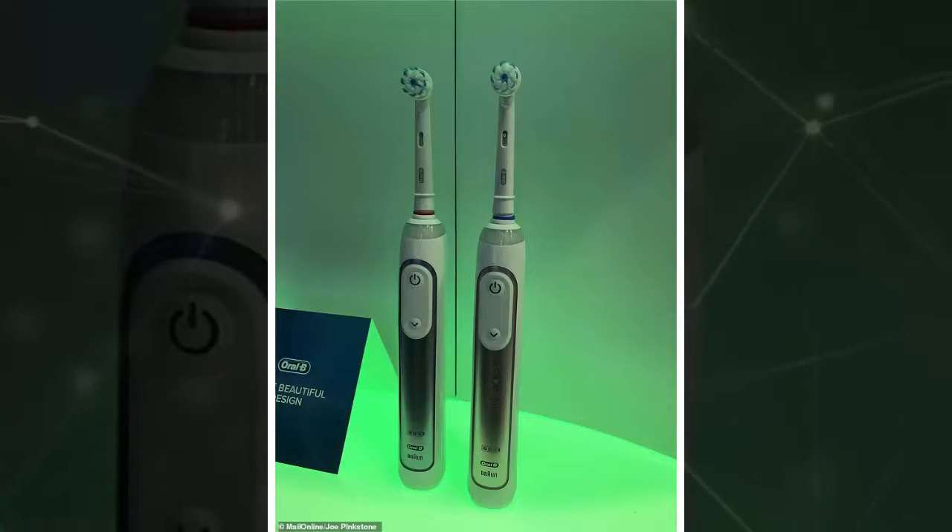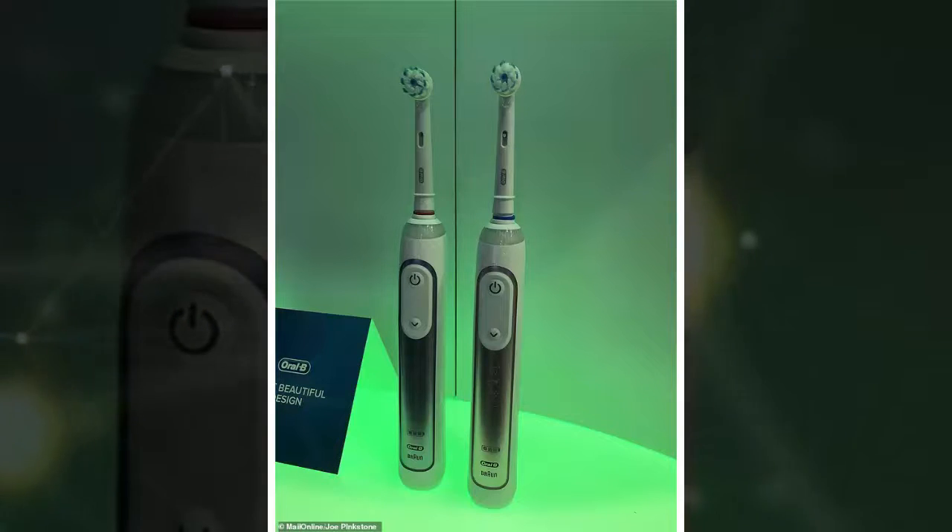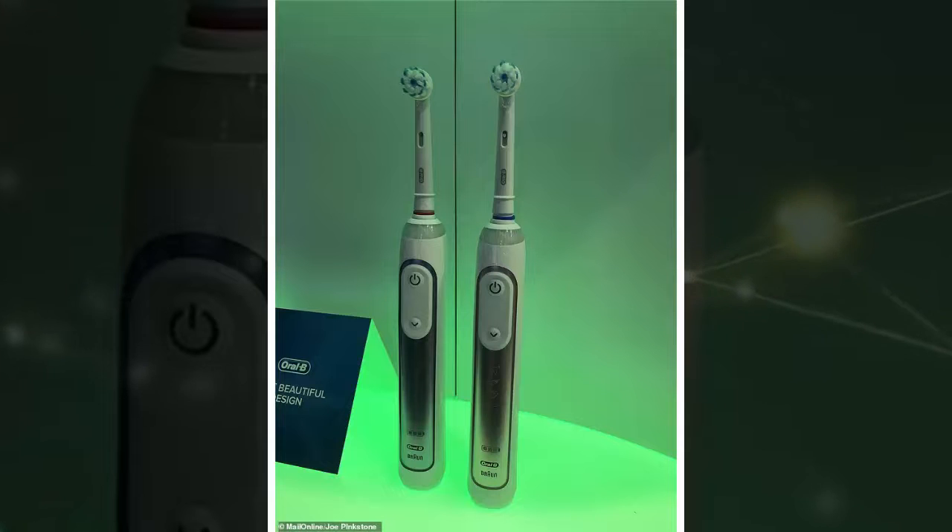At its MWC booth in Barcelona, Oral-B revealed a concept smart mirror which, it emphasized, is not a prototype or a vision of its future. However, it does offer an intriguing glimpse into what this technology could offer. It poses the possibility that biometric scans, doctors' information, and saliva analysis may one day be rolled into one interactive tool to improve our general health.